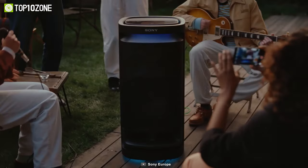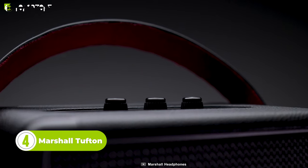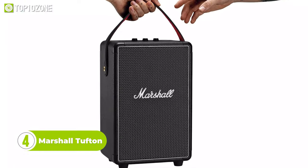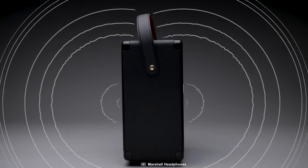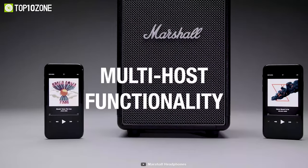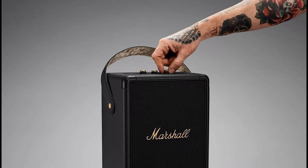This is the Marshall Tufton, a rugged portable Bluetooth speaker engineered to offer multi-directional sound. There's a mid-range driver located on the rear of the speaker offering a clear and articulate sound across all frequencies, giving the listener a true 360-degree stereo sound experience. It has a range of up to 30 feet, allowing you to play music with any Bluetooth device.